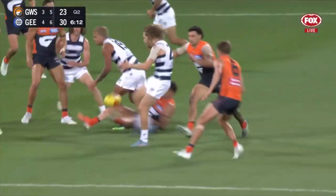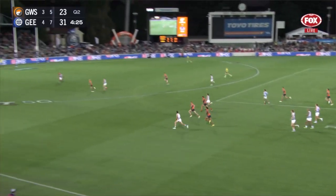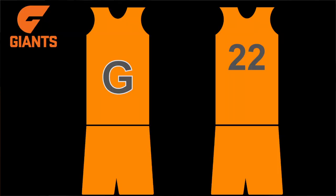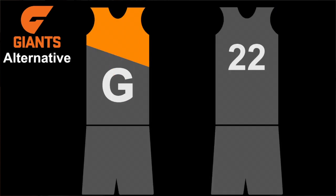GWS need a complete kit overhaul, as their current home guernsey has predominantly orange on the back but predominantly grey on the front, giving a different predominant colour depending on which side you look at, and they've also got grey shorts. I think with their home guernsey, GWS need to have a predominantly orange jumper with orange shorts. Their current plain grey strip is currently very popular, so they should use that as their home guernsey and wear their never-surrender jumper against teams with lighter shades like Sydney, Geelong, or Gold Coast.